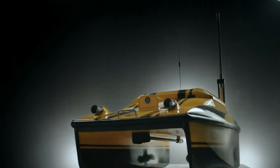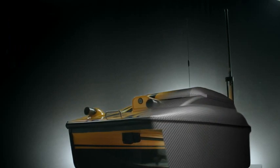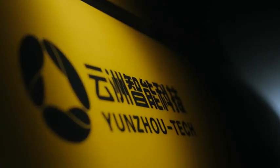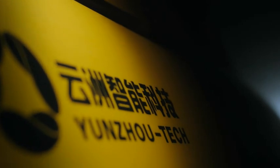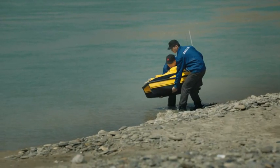Catamaran hull design brings great stability. High-strength fiberglass with Kevlar bulletproof fabric coating makes a robust and anti-corrosive body. The light and compact board can be easily carried by two persons.